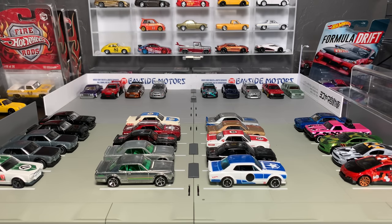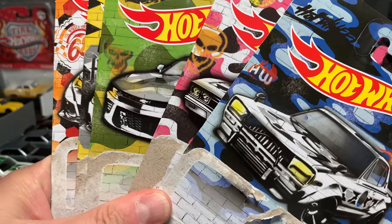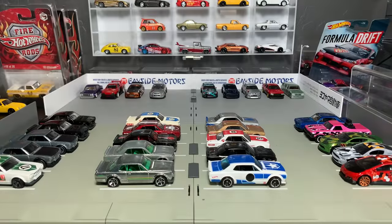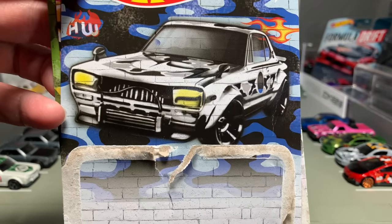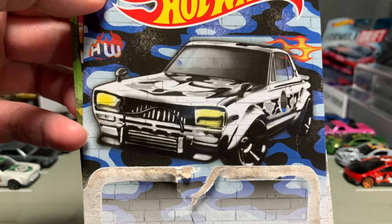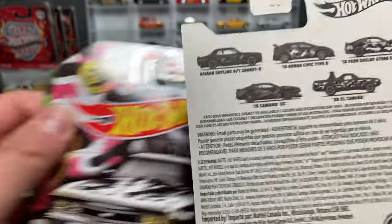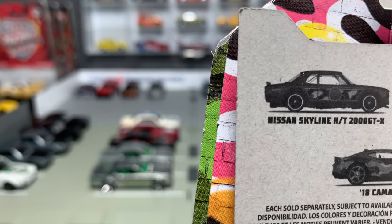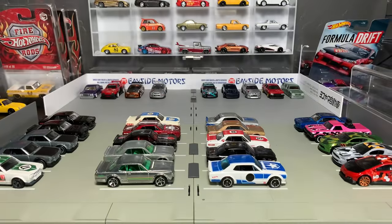Those of you who watched it live last night saw me open up the Hot Wheels camouflage set, then I showed off the cars, and then because one of the models is a model that I really like and a lot of you like — the Hakoska Skyline, the 1971 Nissan Skyline HT2000 GTX — because that is a favorite of mine and of many of you, I actually walked through all the castings, and then right as I was about to sign off, everything went kerplunk.